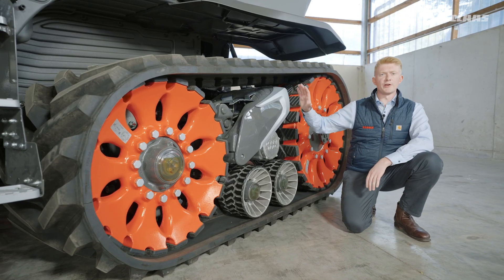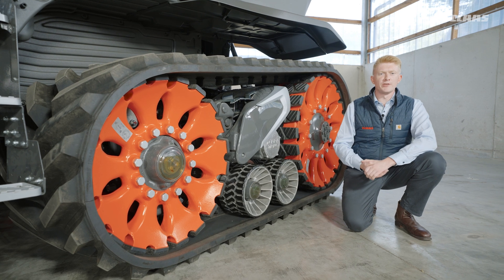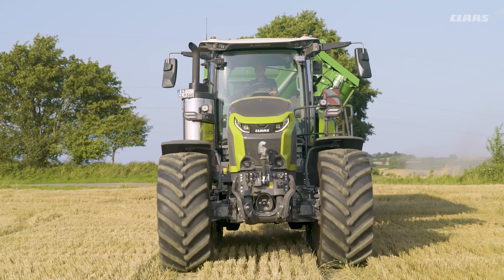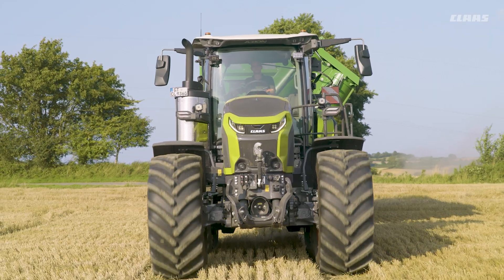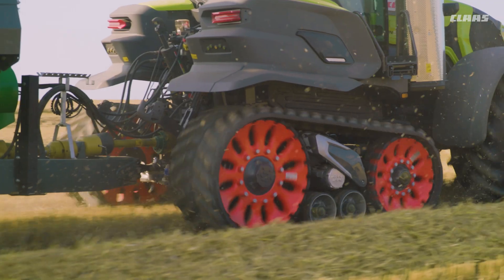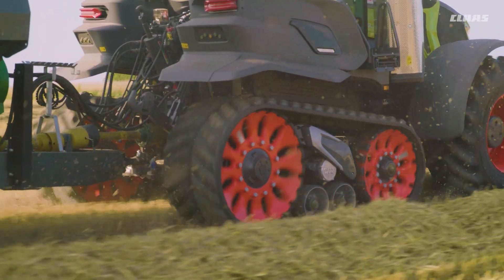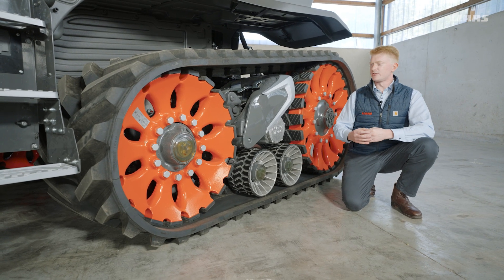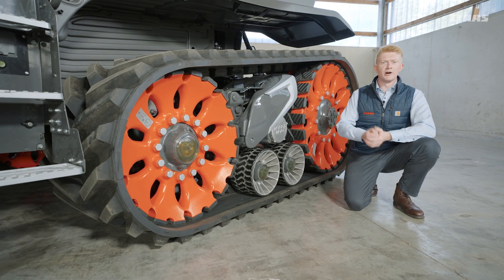Specifically on our TerraTrak unit on the new Axion 9 series, we already know that we have over 25 years of experience with track systems within CLAAS. And we've only made it better with our new Axion 9 — whether that be reduced horsepower consumption, reduced operating costs through service benefits, or increased driveability on the machine.